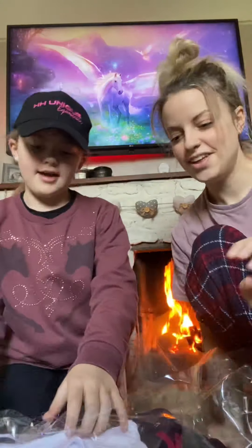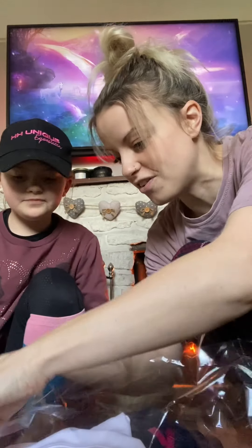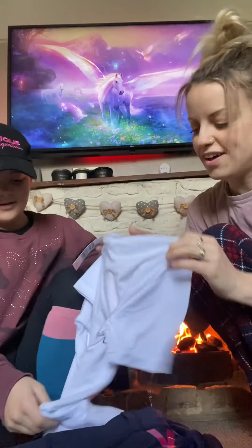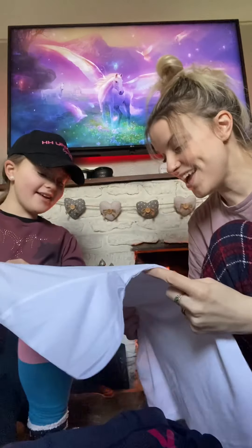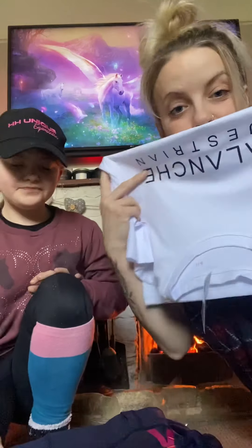Avalanche Question, thank you Ava! Let's have a look then - can I open it? Wow! Thank you, I can't believe we've got this, this is amazing! Lily, this must be your shirt - look at that! That is amazing, do you like that? Oh that is so nice!